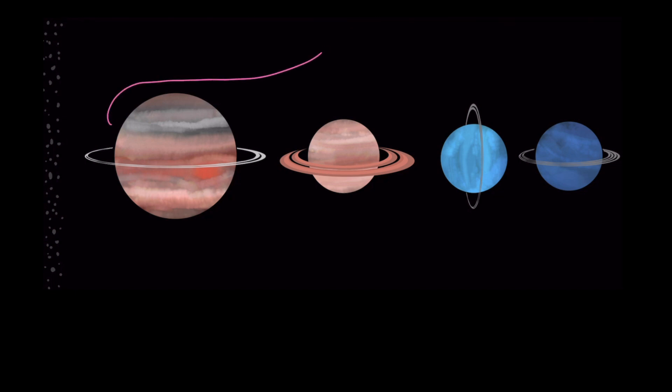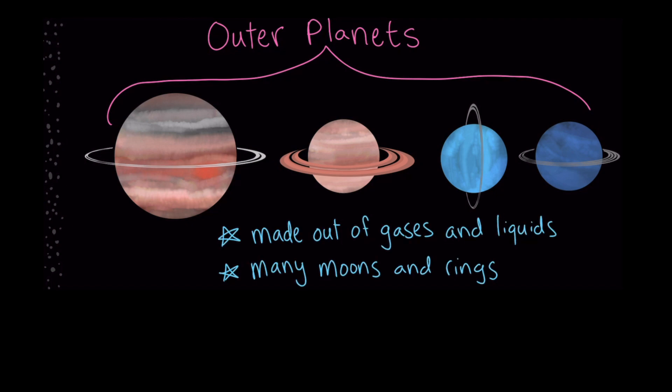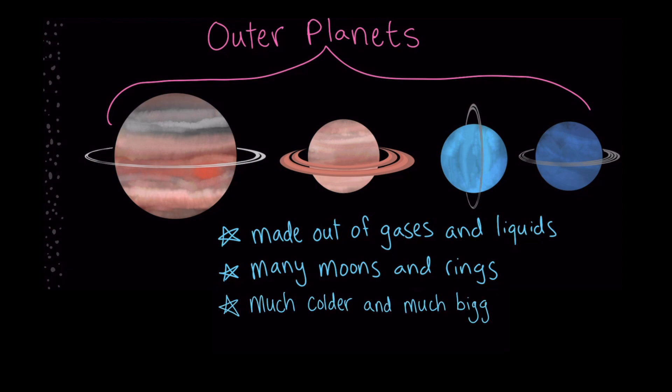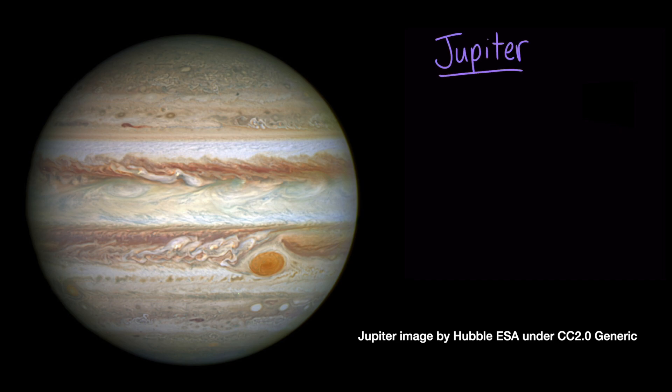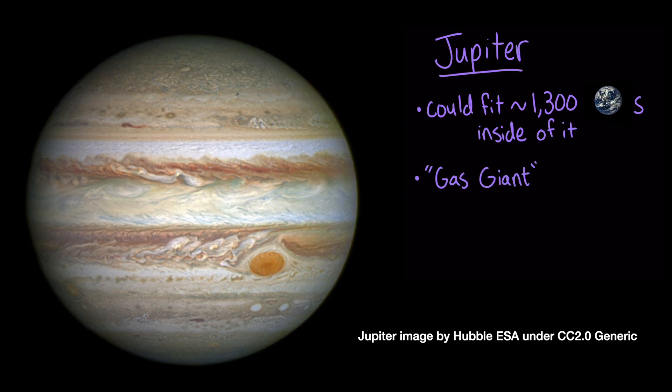The planets on the other side of the asteroid belt are called the outer planets, and unlike the inner planets, they're not made out of rock. Instead, they're made out of gases and liquids, and they have many moons and rings. And they're much, much colder and much, much bigger than the terrestrial planets. For instance, the planet Jupiter is so big that it could fit about 1,300 Earths inside of it. We call Jupiter a gas giant because, you guessed it, it's giant and made up of gas.